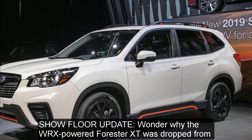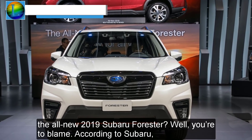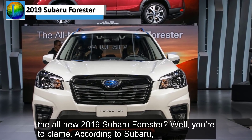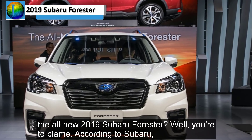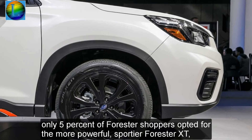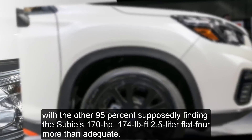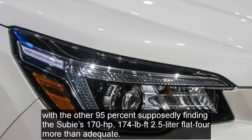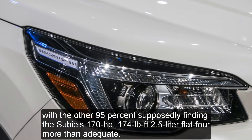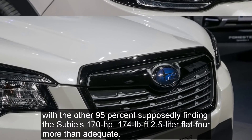Show floor update. Wonder why the WRX-powered Forester XT was dropped from the all-new 2019 Subaru Forester? Well, you're to blame. According to Subaru, only 5% of Forester shoppers opted for the more powerful, sportier Forester XT, with the other 95% supposedly finding the Subaru's 170-horsepower, 174-pound-feet 2.5-liter flat-four more than adequate.